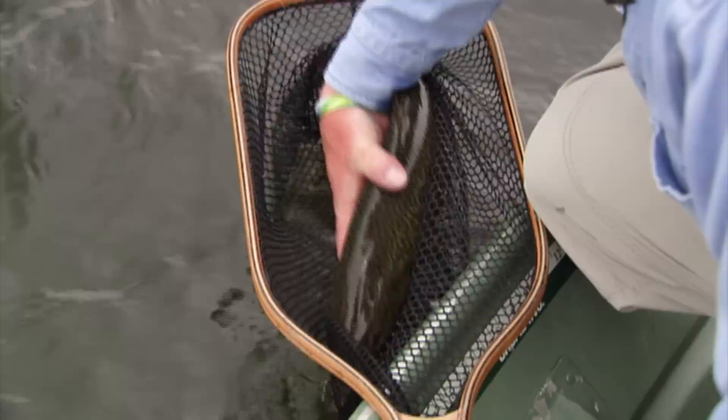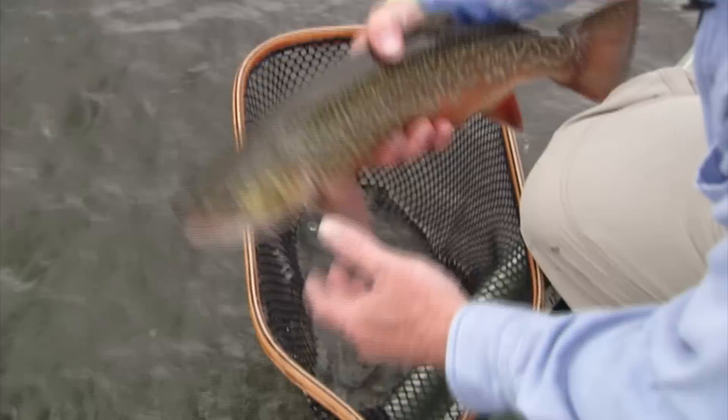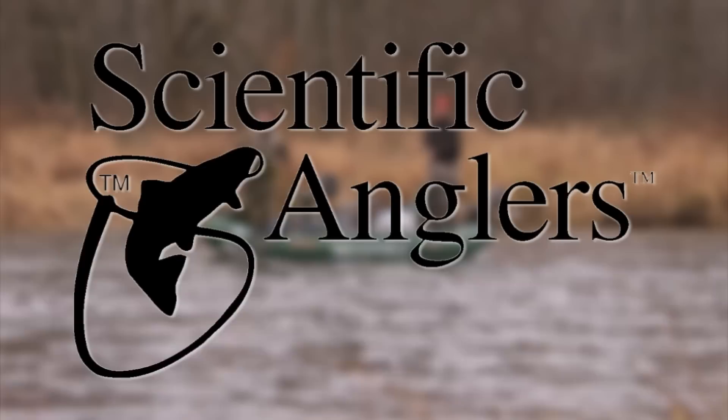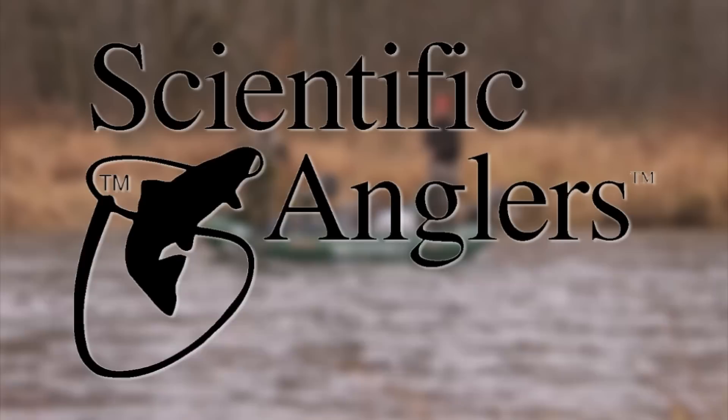We have run out of time, but be sure to watch for part two of New Lake Strategies with Phil Rowley and Bill Spicer. For more information on today's show and others in our series, visit us on the World Wide Web at www.thenewflyfisher.com. From all of us here at The New Fly Fisher, thanks for joining us. Tight lines and we'll see you next time. The New Fly Fisher was made possible thanks to Ontario — Yours to Discover — Scientific Anglers, and Sage Fly Rods.